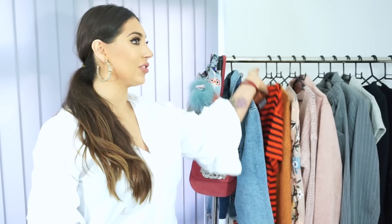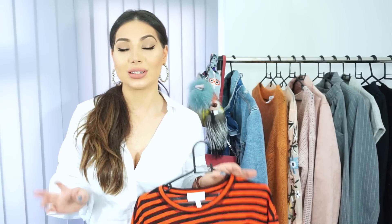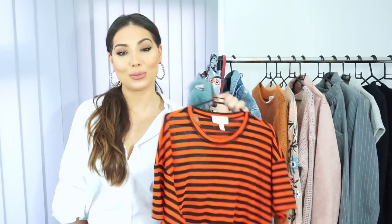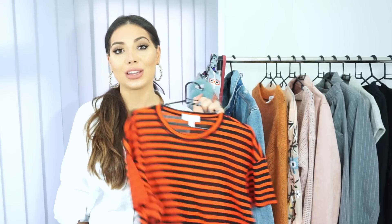Moving on to a huge trend this season: red. I see red everywhere. On my recent trip to Harrods I noticed that more and more designers have red in their new collections. I also saw it on the runways and I actually went to Dior and bought something red — you've probably seen this bracelet that I also wear as a choker. The new season bags are red and they're really beautiful, not too bright.